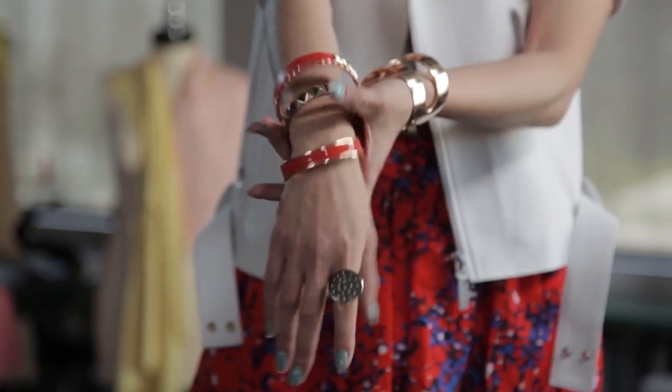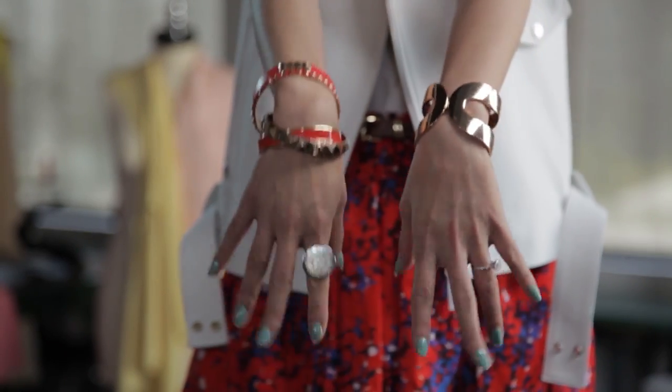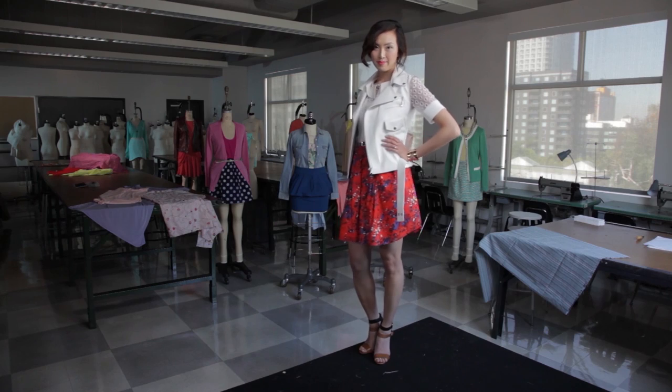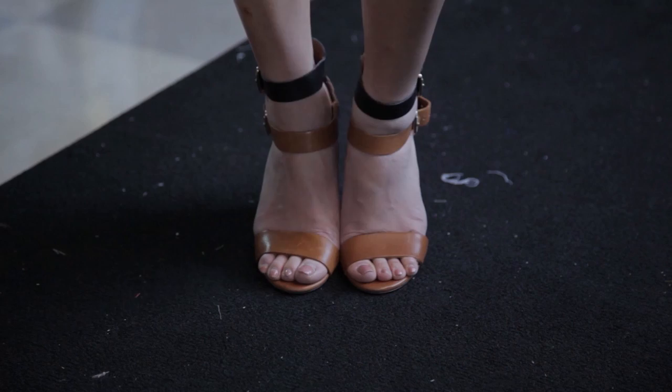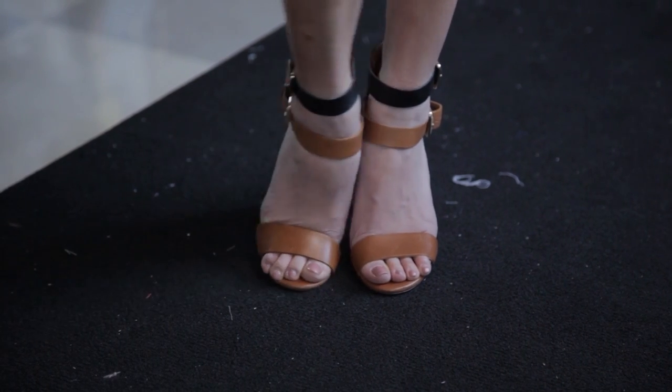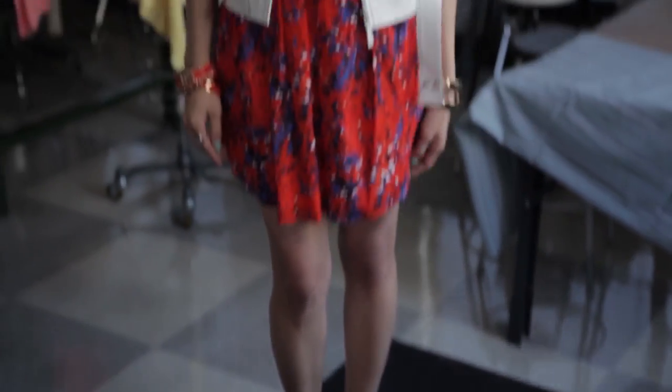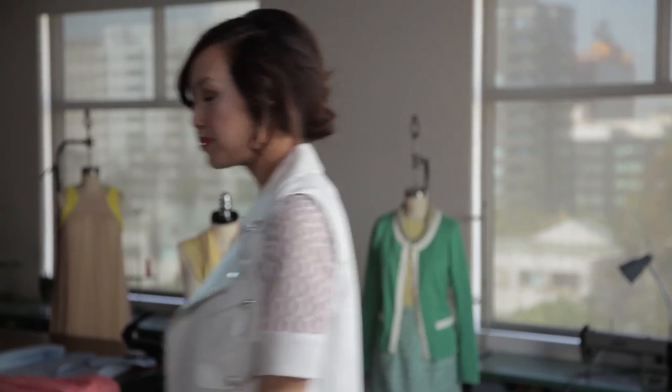And of course, you cannot forget that arm candy. Adding stacks of bracelets will really make that outfit pop. And if you're running around from school to work or work to school, my advice is to look for heels with thicker heels. It will keep you balanced and comfy throughout the day. I always say if it ain't comfy, do not wear it at all.